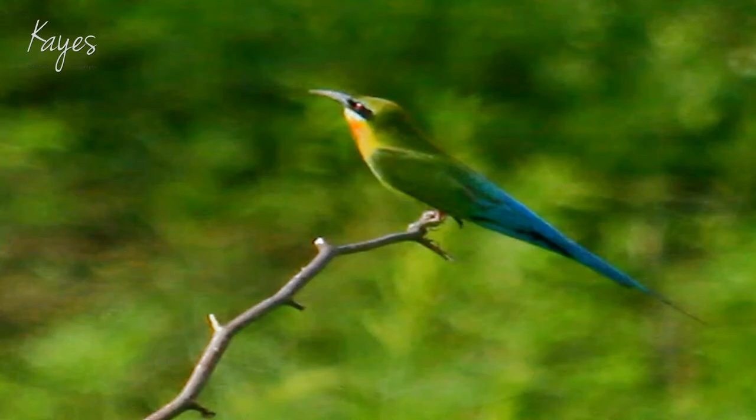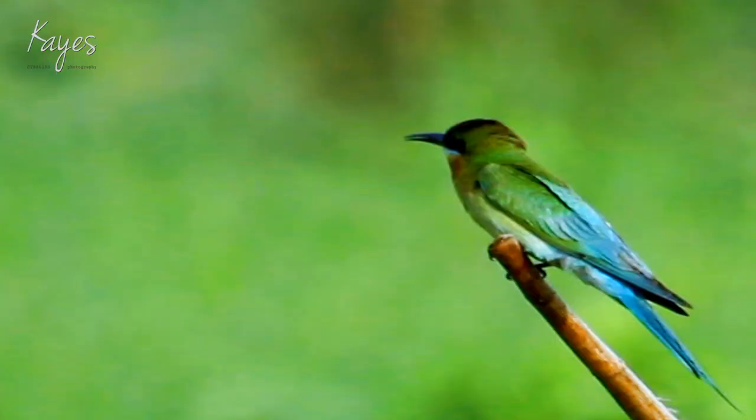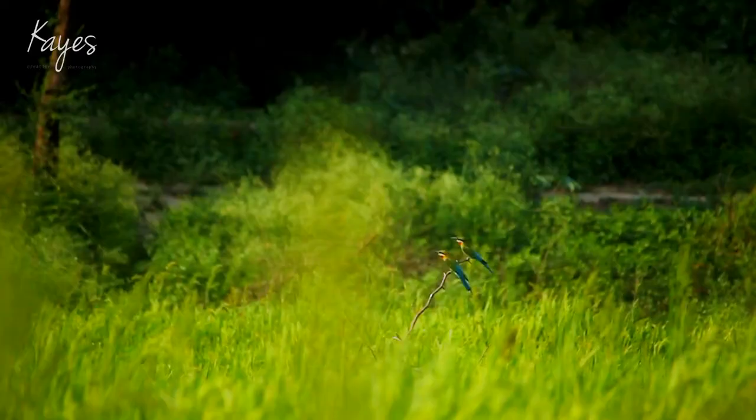This is a blue-tailed bee eater. These birds specialize in catching bees. They come to Bangladesh to breed.